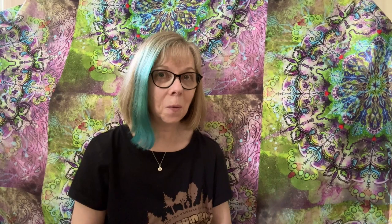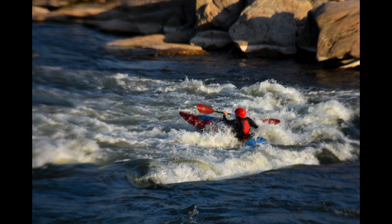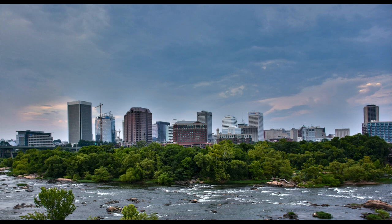This is a huge piece — it's 36 inches by 14 inches. River City is a digital collage of several photos that I took in downtown Richmond near the James River. There's a photo I took from the Teapot Bridge of a kayaker running the rapids, and a picture of the skyline that I took from the flood wall on the southern side of the James River.